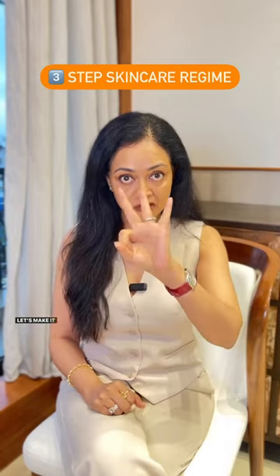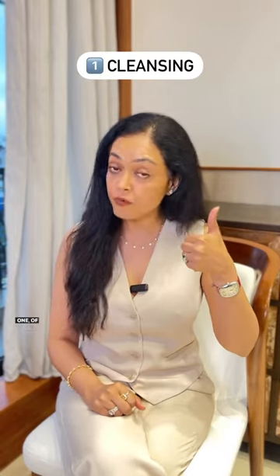Men and skincare — you want to do it but you don't want to put the effort, right? So let me make it simple for you. Let's make it into a three-step regime. One, of course, cleansing.